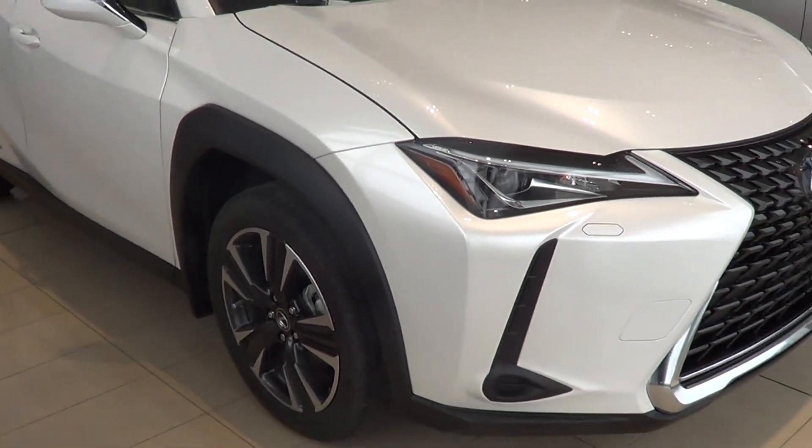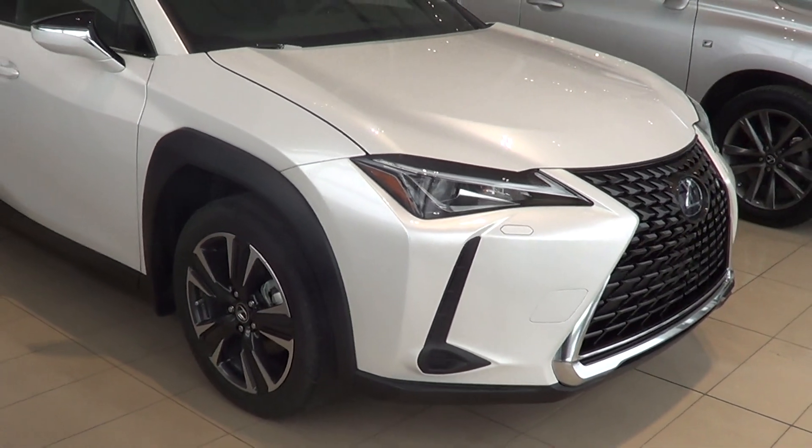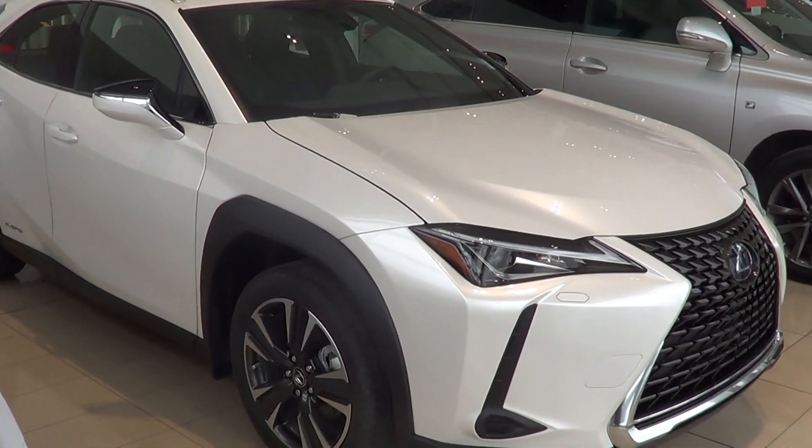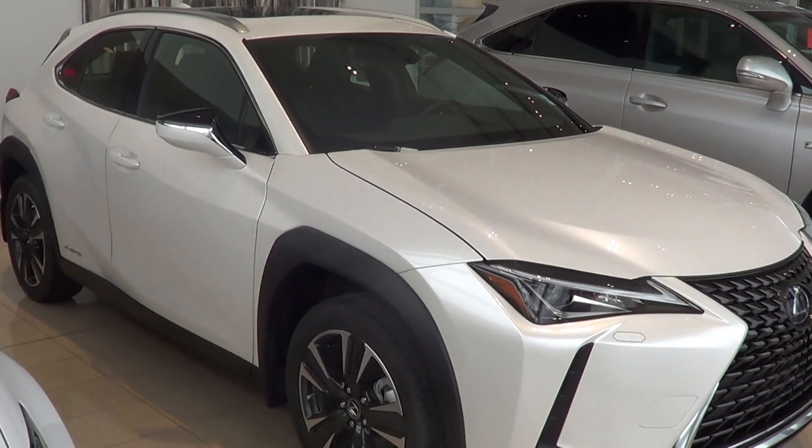So this is the 2019 Lexus UX 250 hybrid all-wheel drive, available for purchase here at Lexus of Kelowna. Any further questions, please don't hesitate to give me a call. Thanks and bye for now.